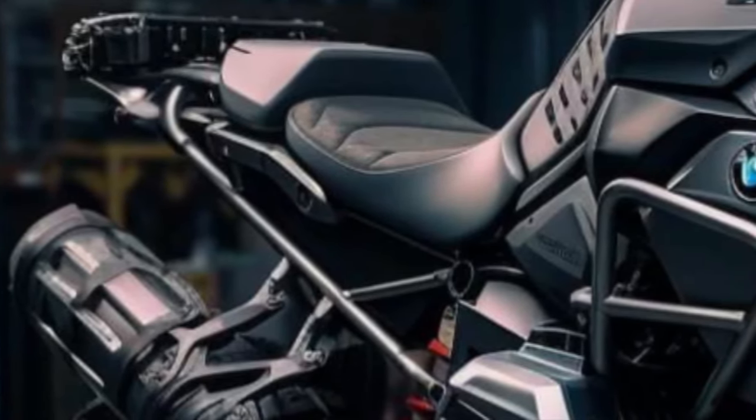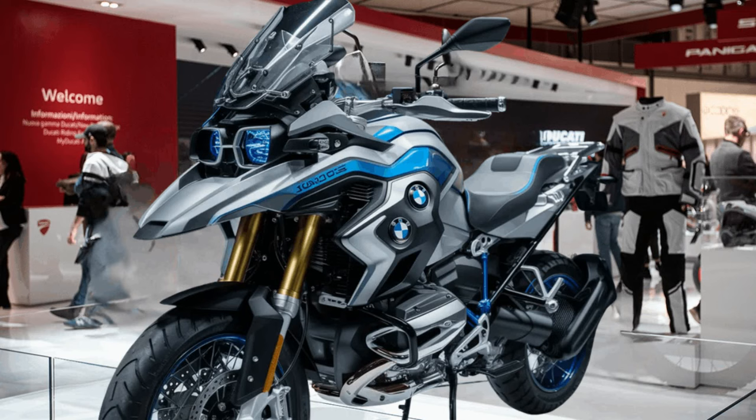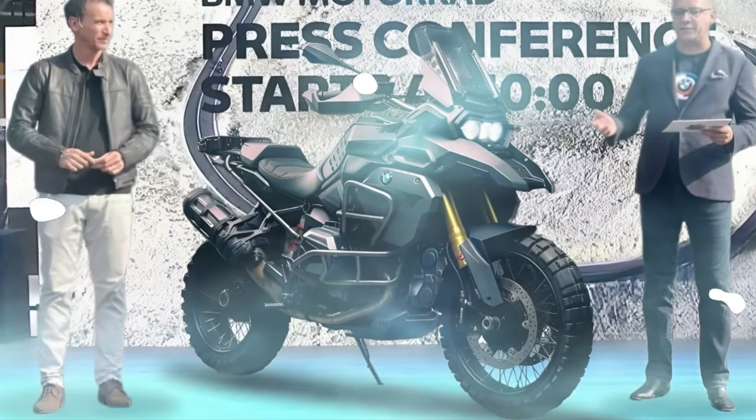Incorporating BMW's advanced safety features such as ABS Pro, Dynamic Traction Control, and Hill Start Control, the bike provides enhanced stability and confidence in diverse riding scenarios.